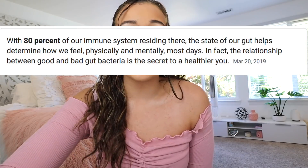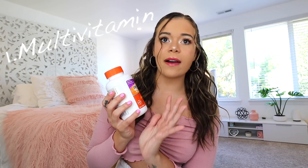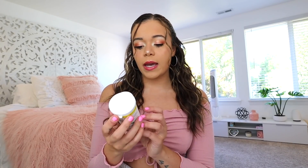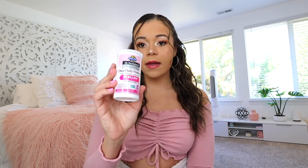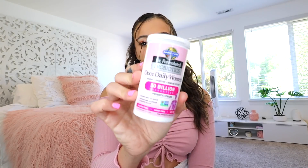Number one: gut health. I honestly didn't know how important gut health was. I went on Google and it literally says 80% of our immune system resides there — the state of our gut helps determine how we feel physically and mentally. So diet and vitamins are really important. I'm going to show you the vitamins I've been taking — I'll link them all down below, most from Amazon, but definitely check with your doctor first. The first one is a multivitamin — everyone should be taking this every day. It helps with heart health, immune health, bone health, physical energy, hair, nails, and skin. I also take a probiotic that also has prebiotic in it — it's gluten free, dairy free, and soy free. It's the Garden of Life once daily women's vaginal, digestive, and immune system probiotic.